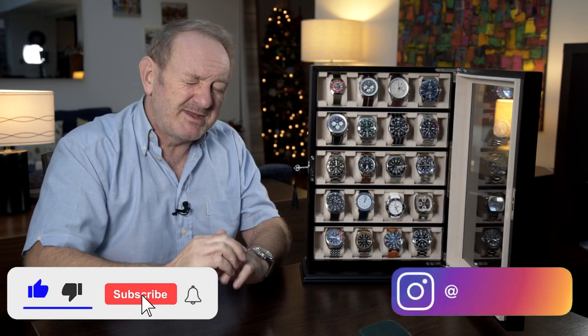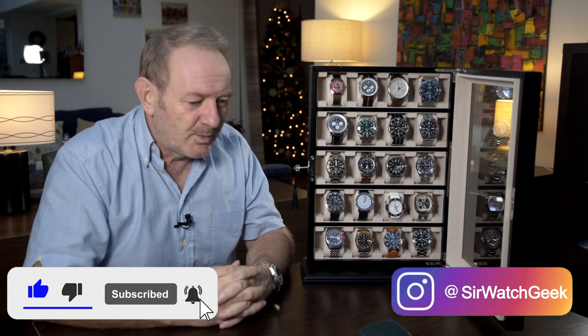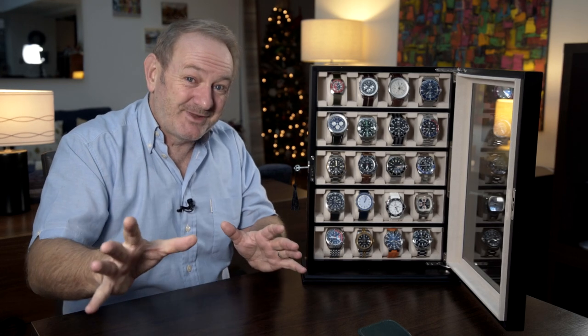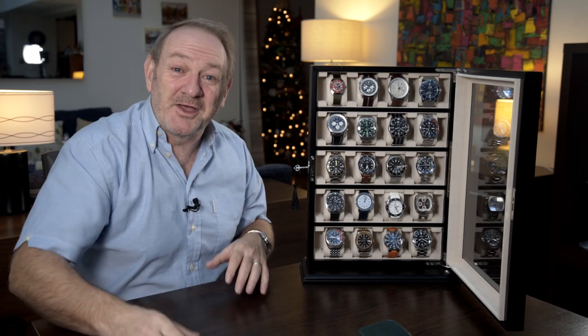We're just about at the beginning of December, so I'll hopefully do another video or two before Christmas. If I don't, have a good Christmas. If I do, I'll see you before Christmas. So until next time, take care, stay safe, and see you soon.